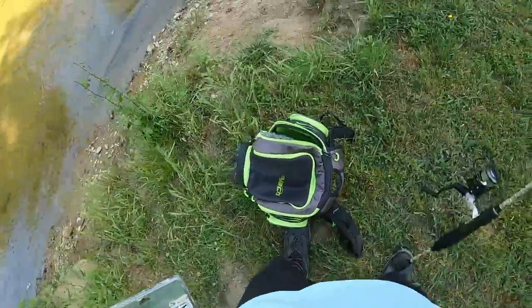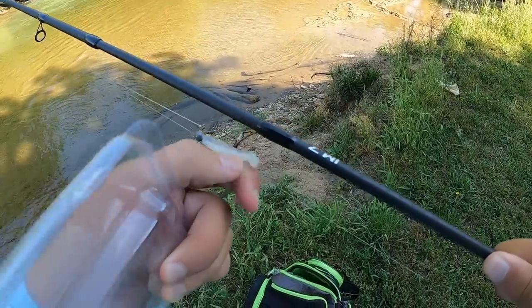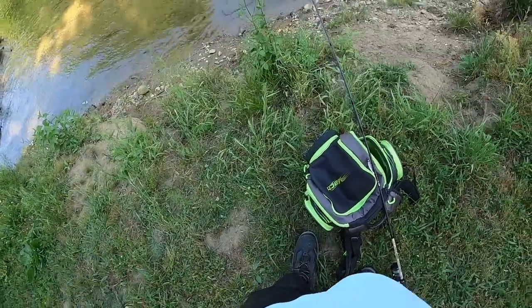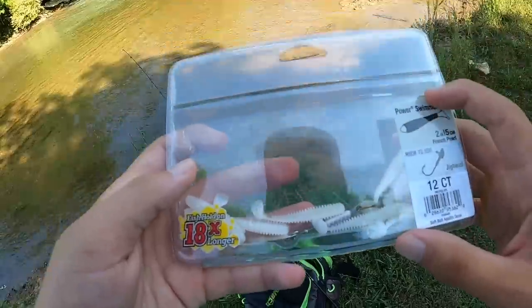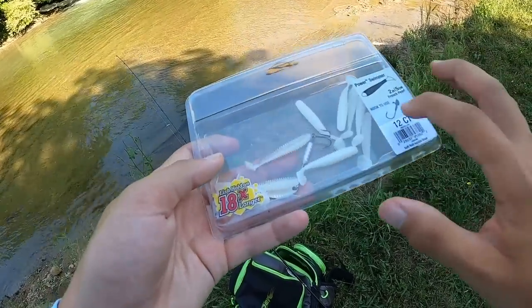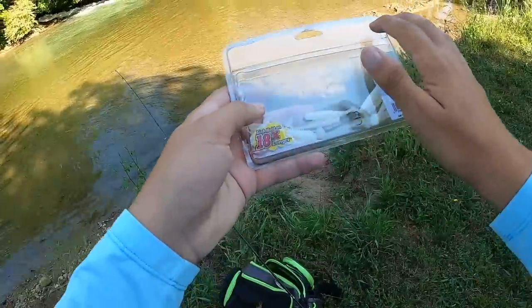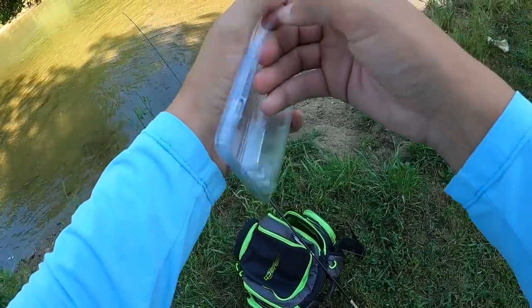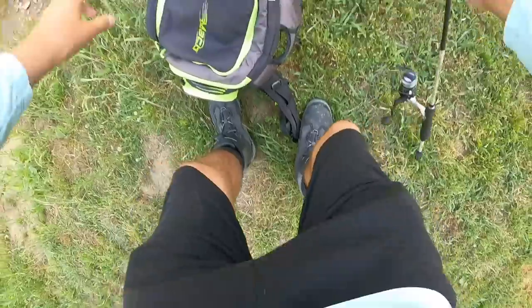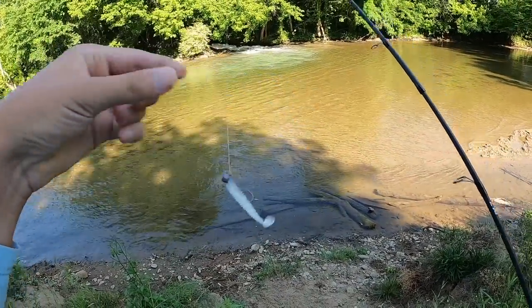We got a bag full of stuff. Right now I have tied on a tiny little paddle tail — I actually got this at the world's biggest Bass Pro Shops. This is a Power Bait Power Swimmer. These things had the worst packaging — they came in a clamshell, stapled on both sides. It was so hard to open and then they just flew everywhere. But this is what we're going with first.